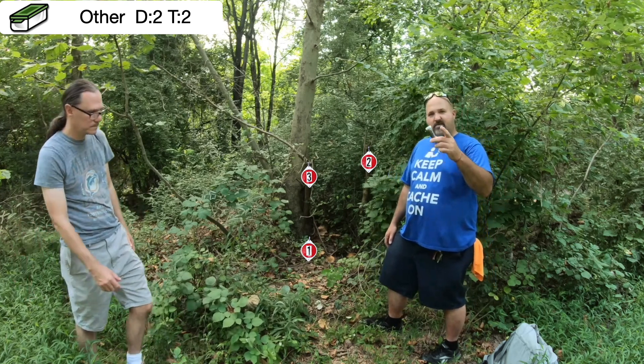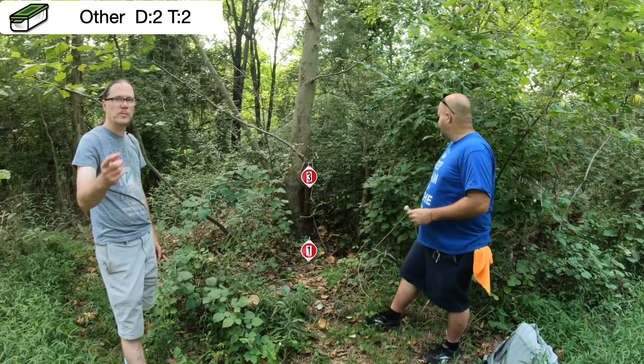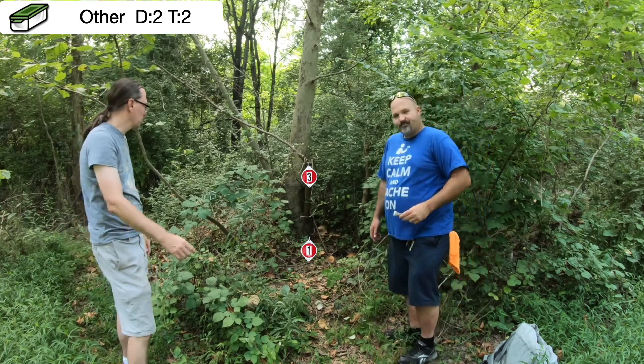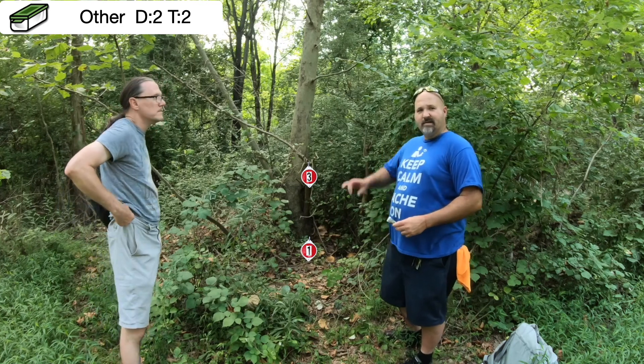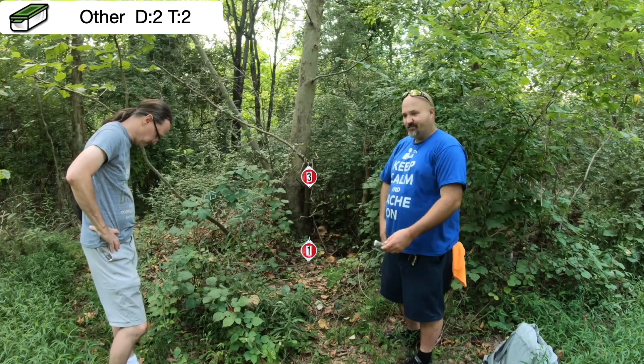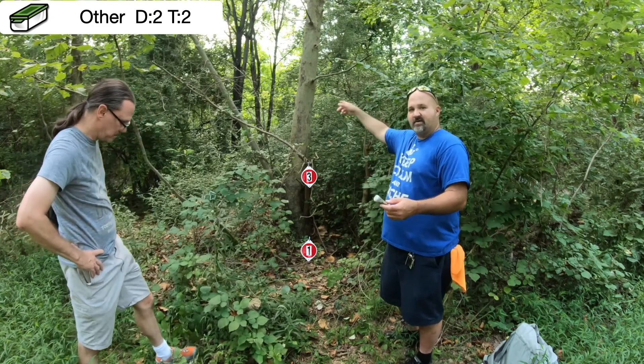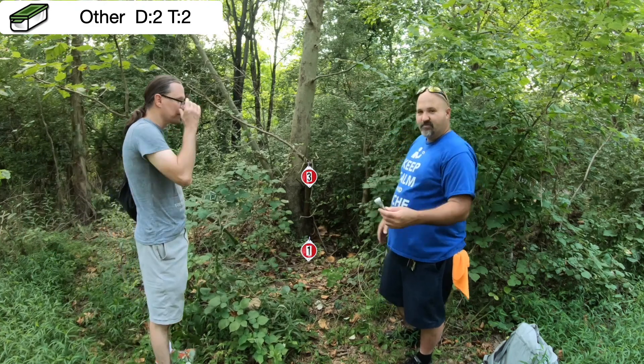So obviously number two is not it. It's a two-two, but it's not number two. It's not a two-two-two — that's a different highway. That's for all you locals. Route 222 runs from Allentown to Reading, then down into Lancaster. Triple deuce.